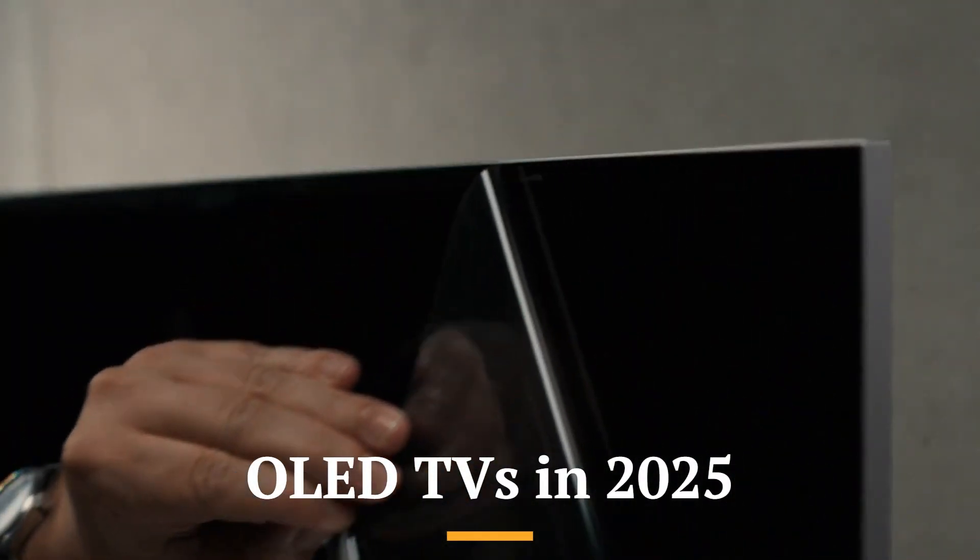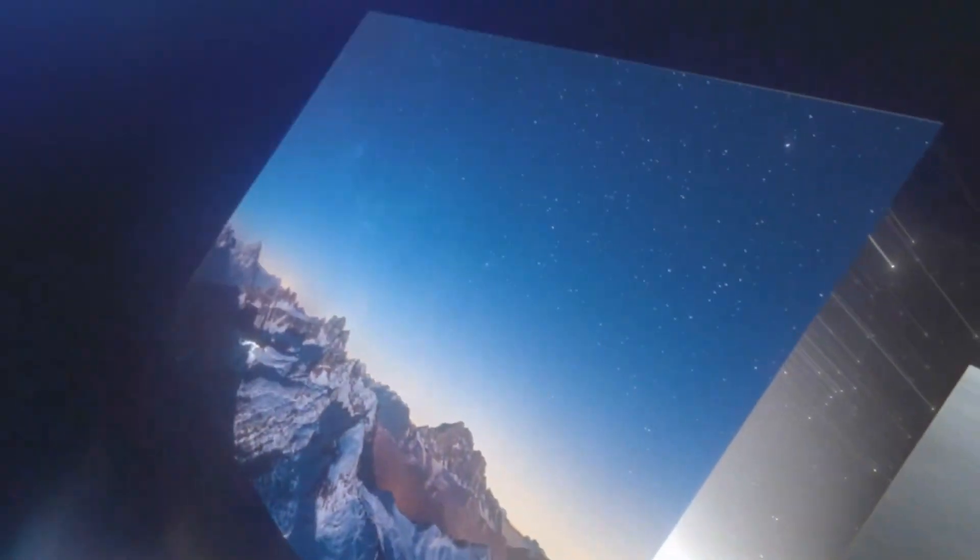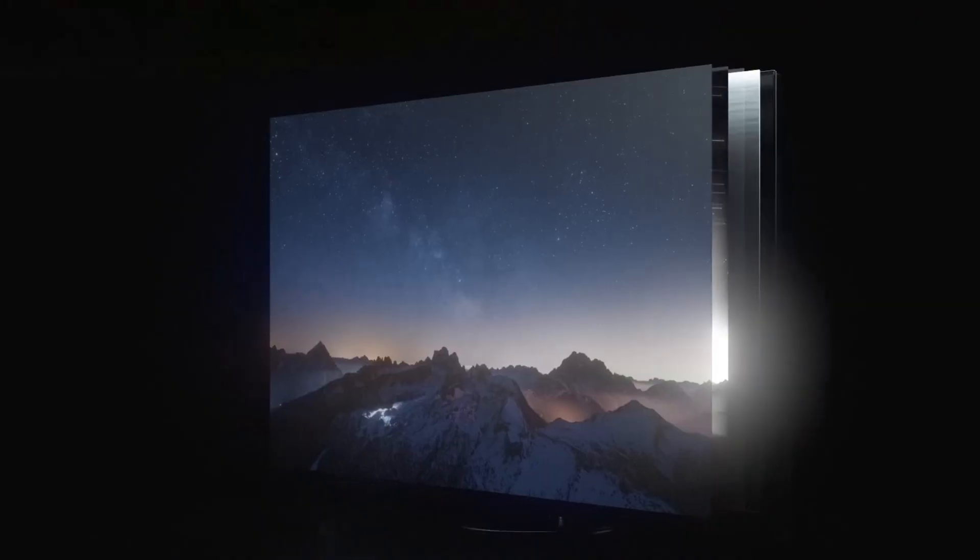OLED TVs in 2025. OLED TVs still reign supreme when it comes to cinematic picture quality. Thanks to self-emissive pixels that turn completely off, OLED delivers perfect blacks, infinite contrast, and incredibly accurate colors that make every movie scene feel lifelike.